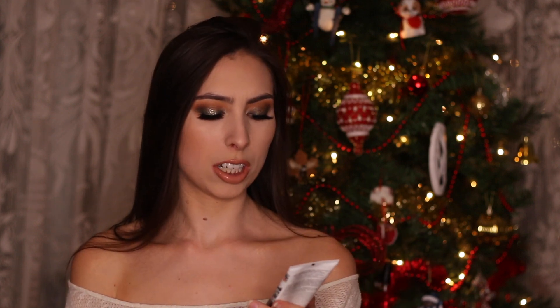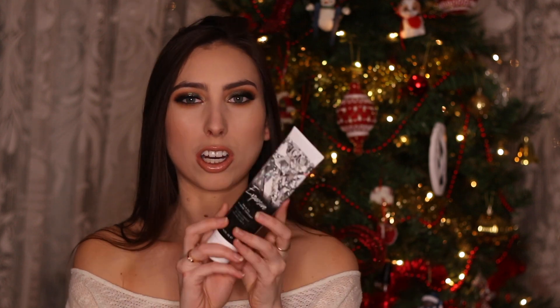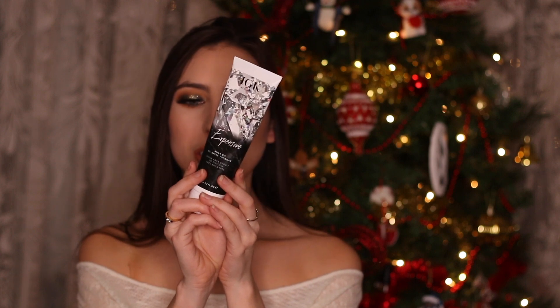Another gift idea for a beauty lover is a hair mask. I love this one — it's the IGK Expensive Amalia Oil High Shine Top Coat. It is essentially a deep conditioner. You leave it on for one to two minutes in the shower and your hair will never ever be softer — I can almost guarantee you that. It is $35.